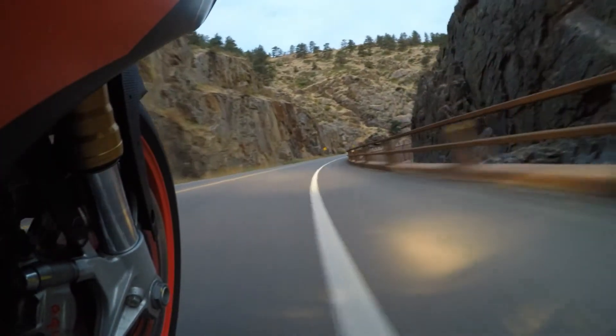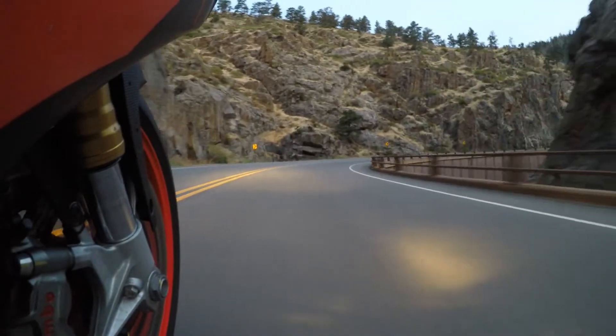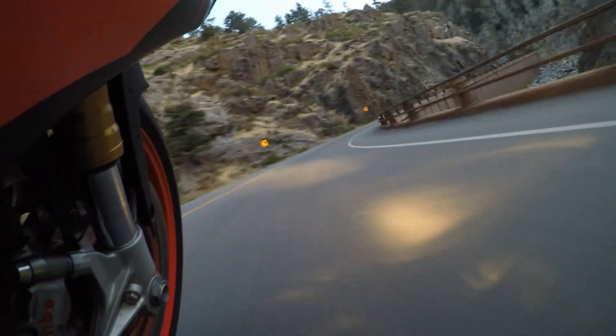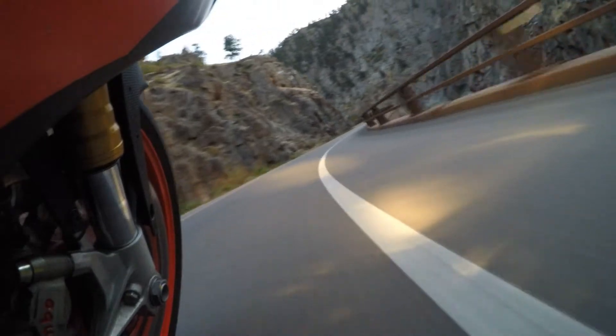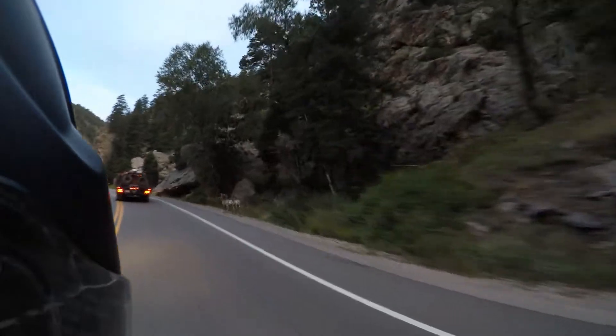Heading into the Estes Park Road 34 up to the highway. You've got those S-curves coming in that are fun — the bike leans really nice and easy. You don't have to grunt it at all. It wants to go where you point it.